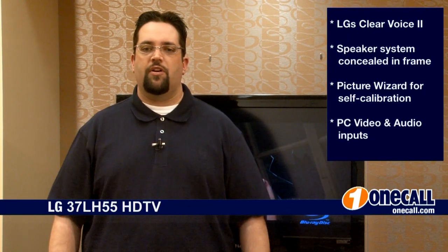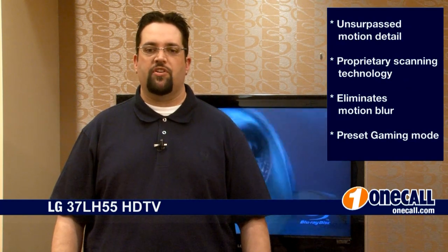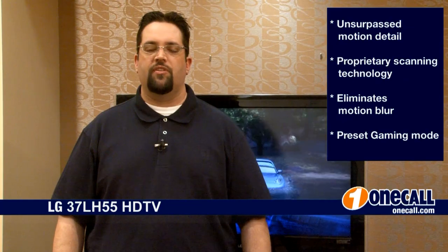Thanks for watching. I'm Chris from OneCall. Subscribe to our YouTube channel to get an alert each time we add a new video. And if you want to learn more about this product or others, please visit our website at OneCall.com. We love to talk to our customers so give us a call at 877-457-7309.